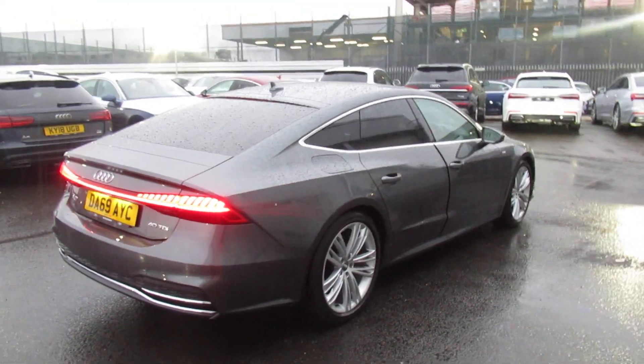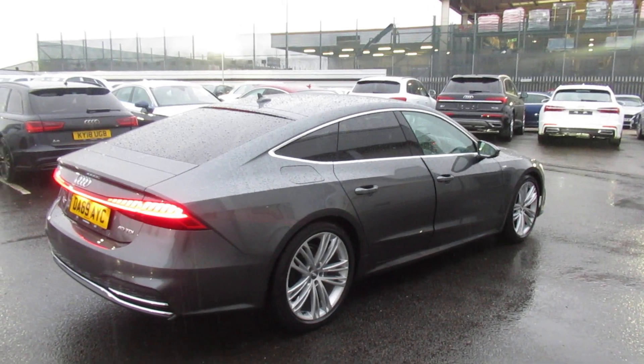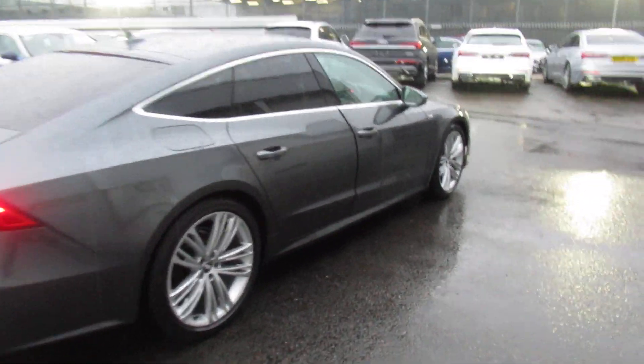This is an Audi Approved Used vehicle, so you will get the 145-point check, the remainder of the manufacturer's warranty, and the remainder of the manufacturer's roadside assistance.